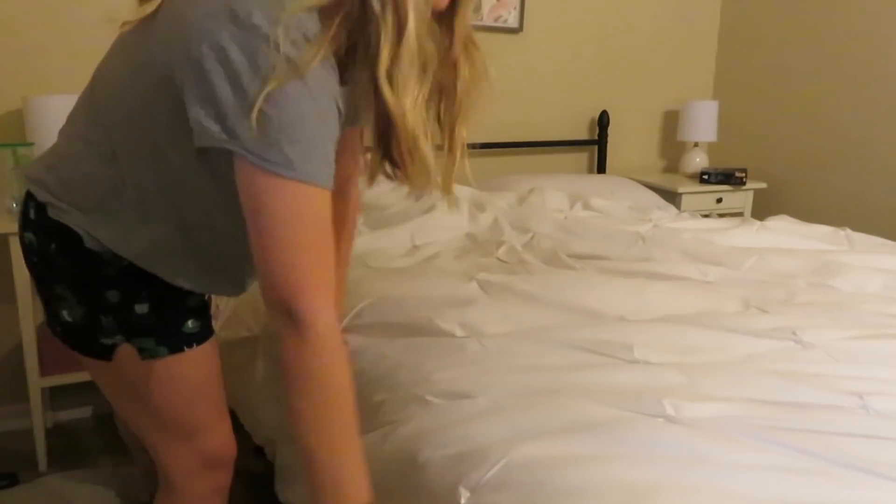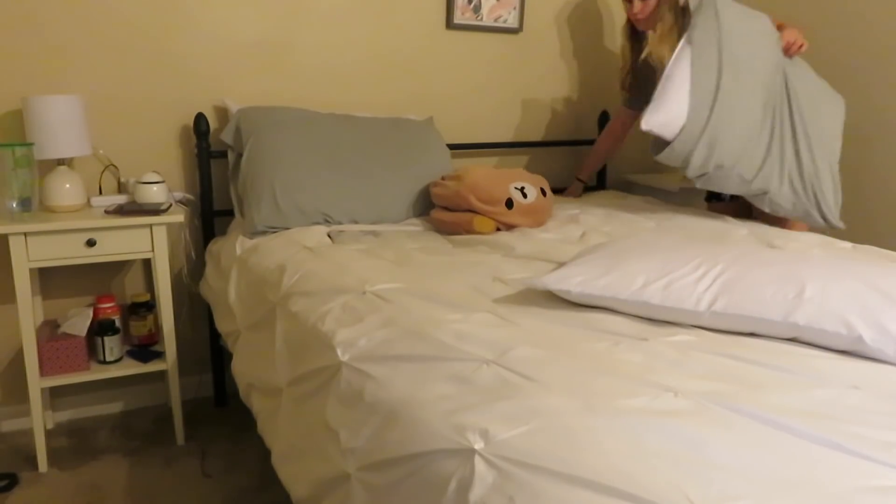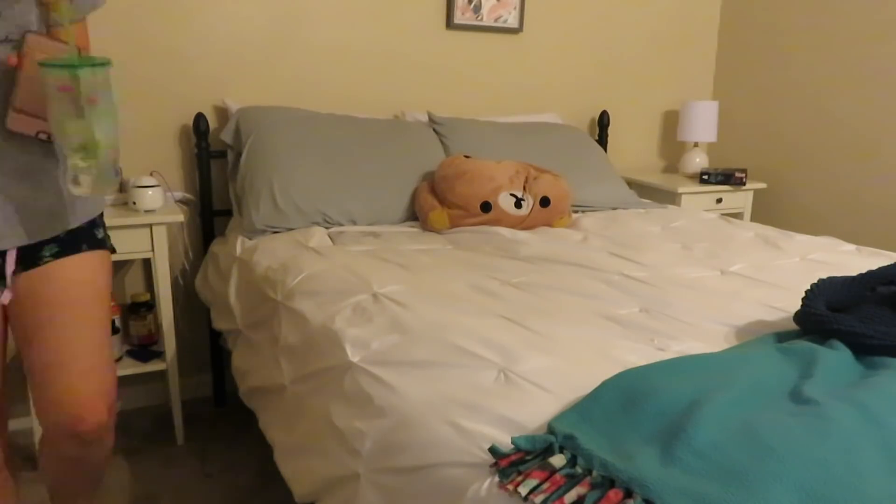So usually right when I wake up, I make the bed right away just so that it's clean and picked up. And so I'm going to show you guys that.